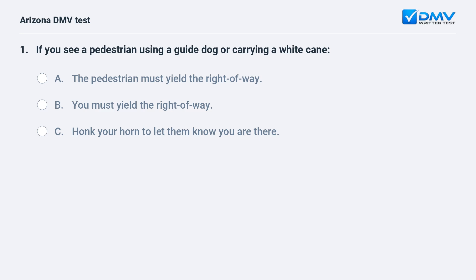If you see a pedestrian using a guide dog or carrying a white cane? A. The pedestrian must yield the right-of-way. B. You must yield the right-of-way. C. Honk your horn to let them know you are there.